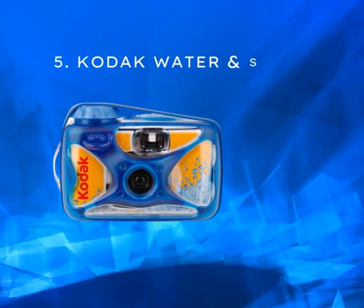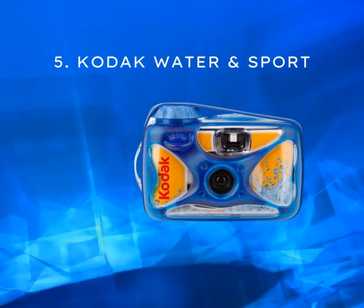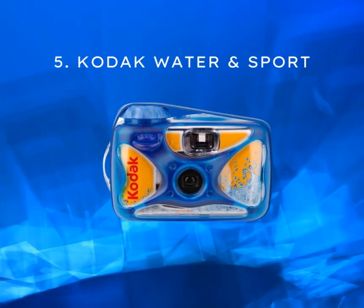Last but not least, we have the Kodak Water & Sport Disposable Camera. Designed for outdoor adventures, this camera is waterproof and ready to capture unforgettable moments both above and below the surface. It's priced between $12 to $18.